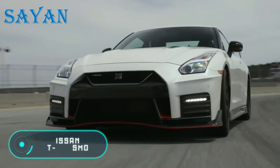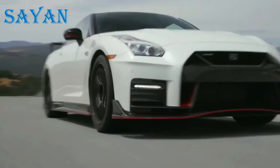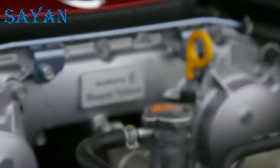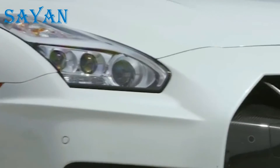Nissan GTR Nismo. This vehicle was launched in 2017 by Nissan and is surely the fastest car of this company. It can accelerate up to 60mph in 2.4 seconds, with a 600hp engine and a torque moment of 652 newton metres.